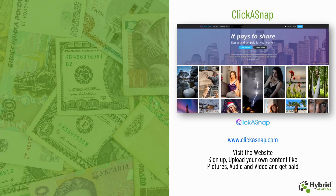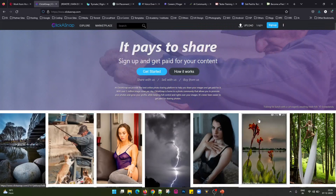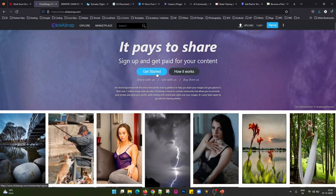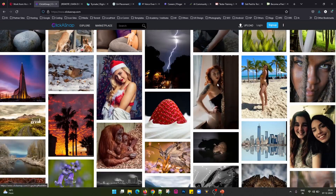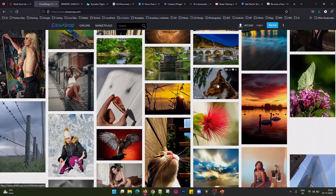The next website we have is Clickersnap. This is an interesting website — you need to visit the website, sign up, and upload your own content like pictures, audio, video, etc., and they pay you for whatever you upload. You can sell your creativity online and earn money. The website clearly says: share with us, sell with us and buy from us. So you can upload your work, sell it, and earn a good amount of money.